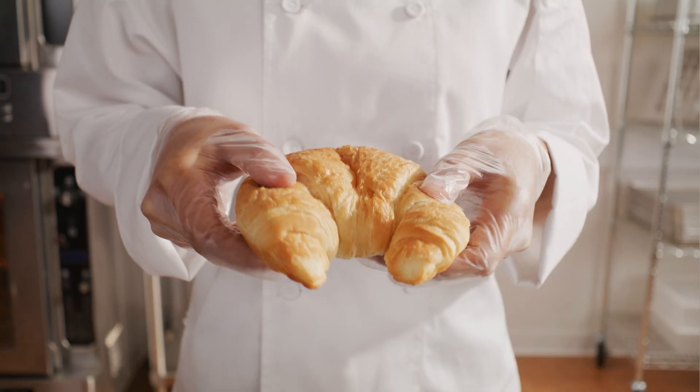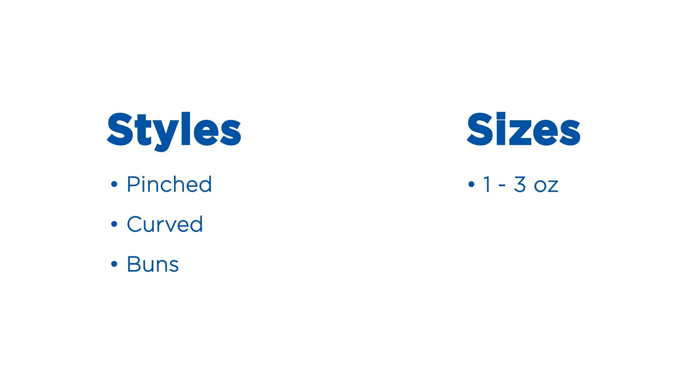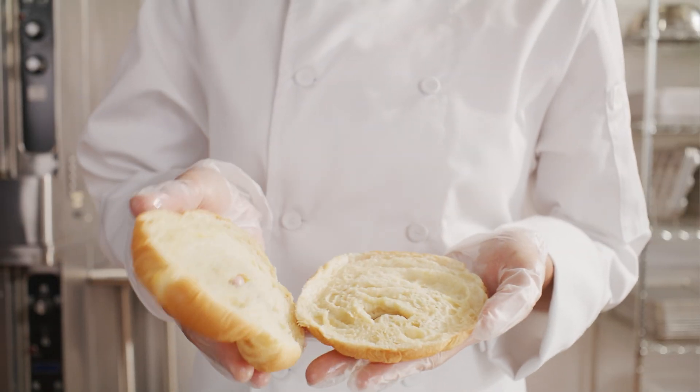Thaw and serve fully baked croissants are available in three styles and a variety of sizes. They're also available pre-sliced, making them the perfect carrier for sandwiches.